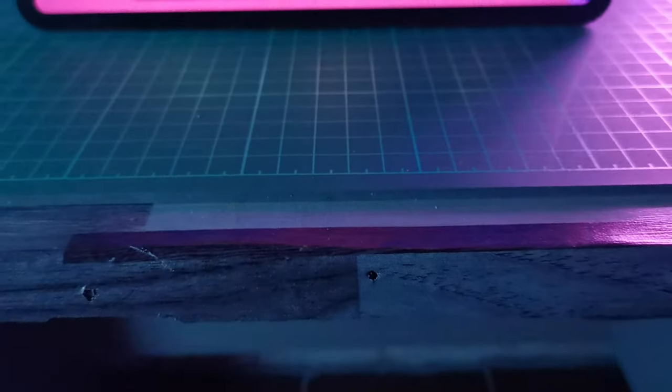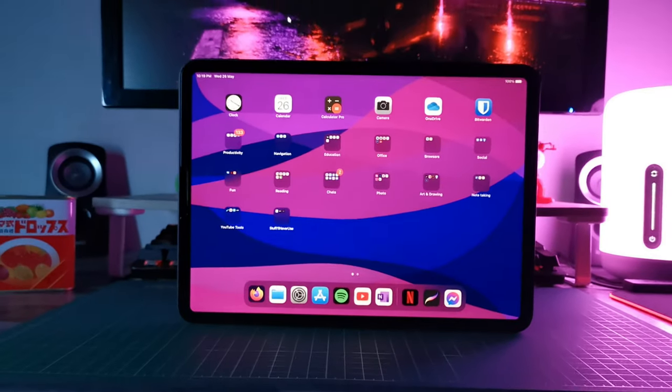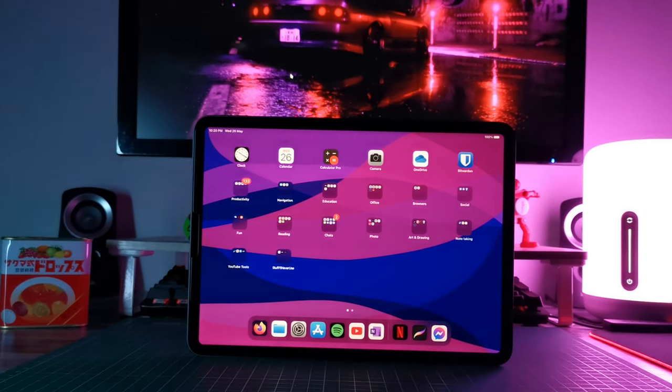So yeah, a year later, the 2020 iPad Pro is still a good buy. It's a device so ahead of its time that its full potential hasn't even been unlocked yet, and you won't be disappointed picking one up. I hope you guys enjoyed this video — like, comment, subscribe, and share, and I'll catch you guys in the next video. Take care!